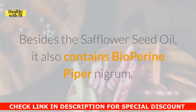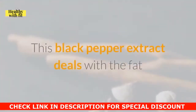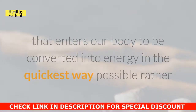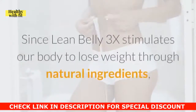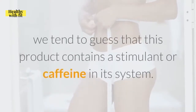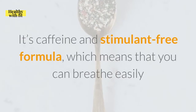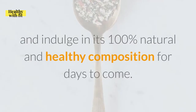Besides the safflower seed oil, it also contains bioperine piper nigrum. This black pepper extract deals with the fat that enters our body to be converted into energy in the quickest way possible, rather than being stored in unwanted parts of our body. Since Lean Belly 3X stimulates our body to lose weight through natural ingredients, one might guess that this product contains a stimulant or caffeine. Great news — it does not. It's a caffeine and stimulant-free formula, which means that you can breathe easily and indulge in its 100% natural and healthy composition for days to come.